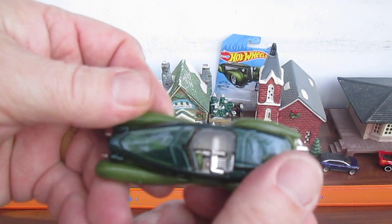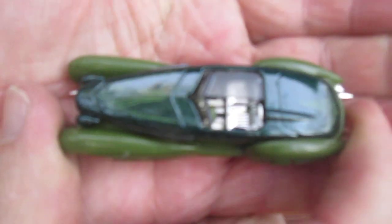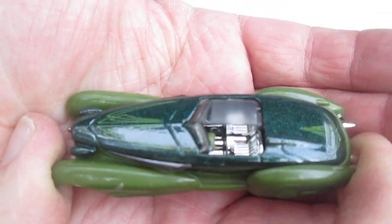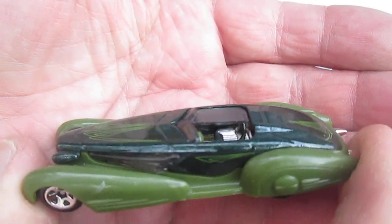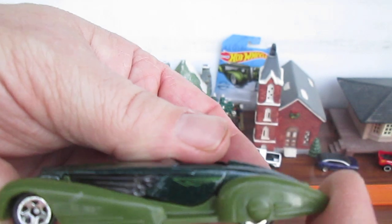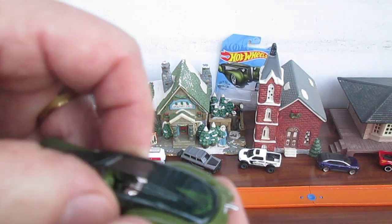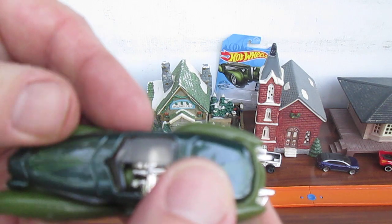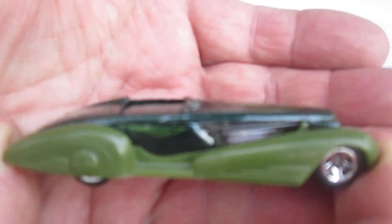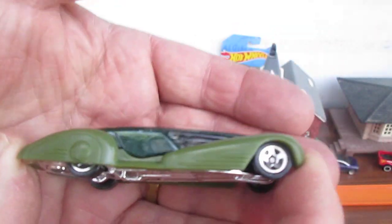It does have dark metallic green — that is actually quite amazing on the color. I would like to see that color on a Green Torino. They do have a couple of Green Torinos, but this is that dark, dark metallic green. I like it a lot, but I don't really care for this casting.